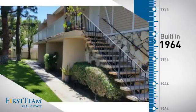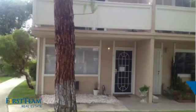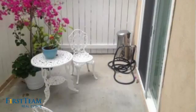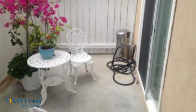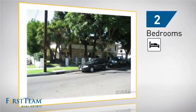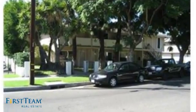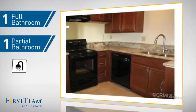This property was built in the early 60s and features over 1,000 square feet of living space, giving you a spacious layout to play host or kick back and relax after a long day. Inside, you'll find two bedrooms so you always have a private space to come home to, as well as one full bathroom and one partial bathroom.